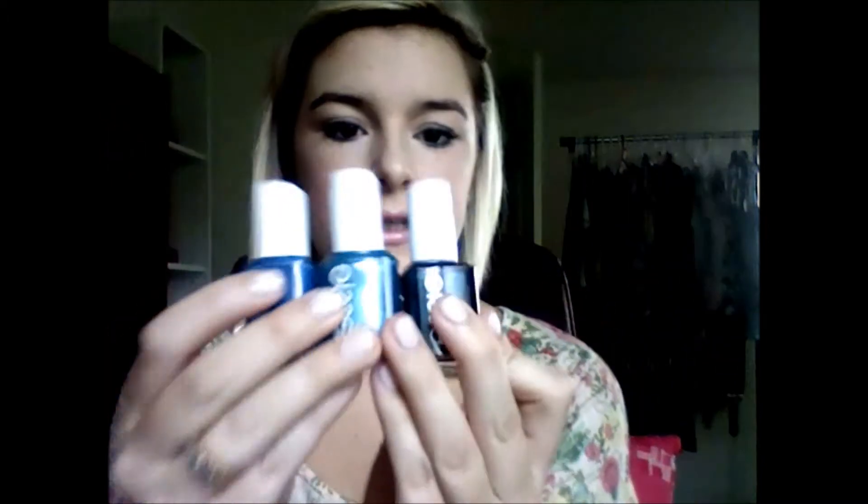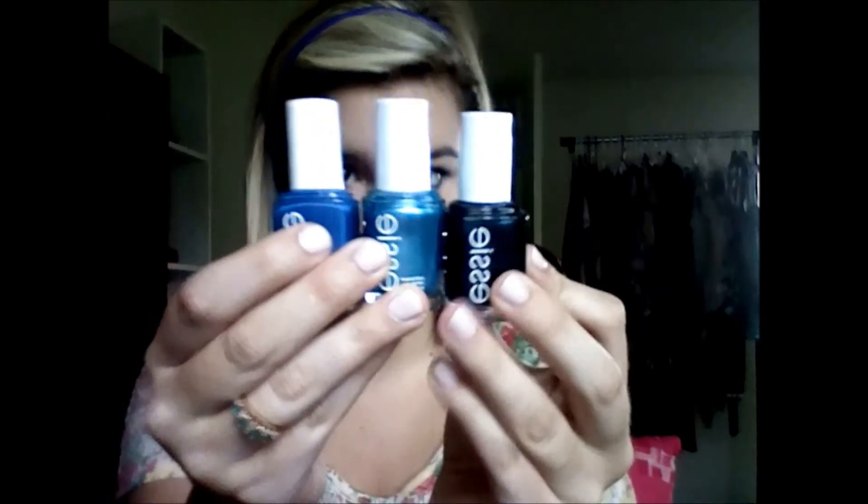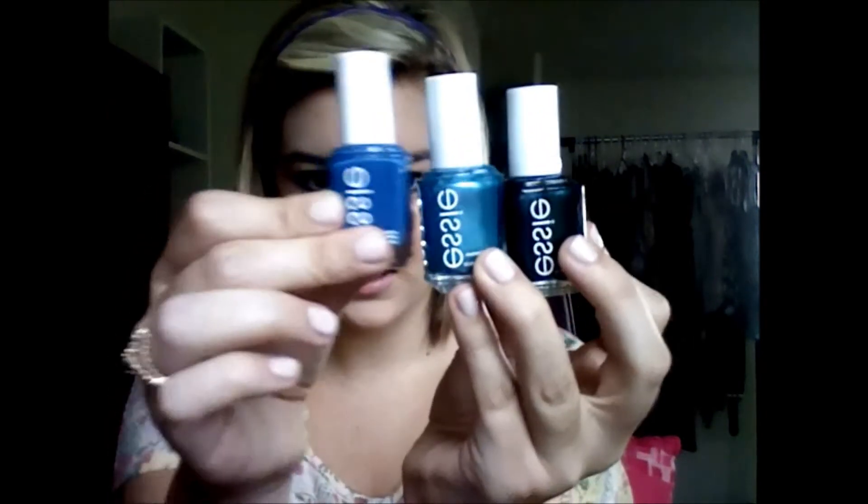So those were the three blue colors. I'll show you guys again. So this one is Dive Bar, Beachbone Blue, and then this is Mesmerized. So pretty.